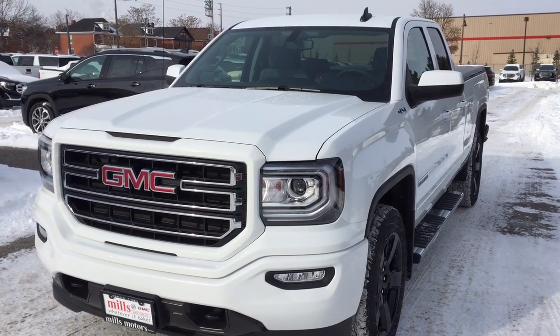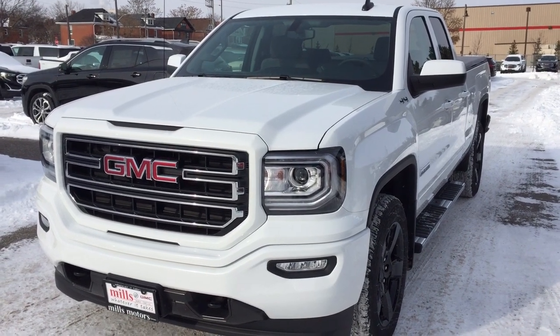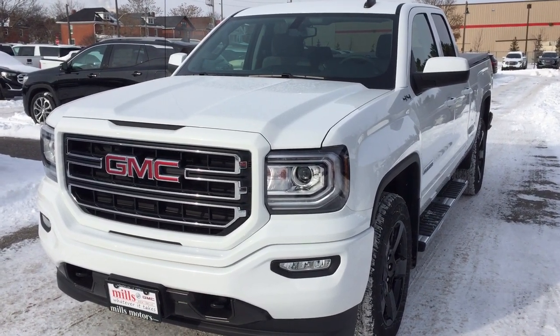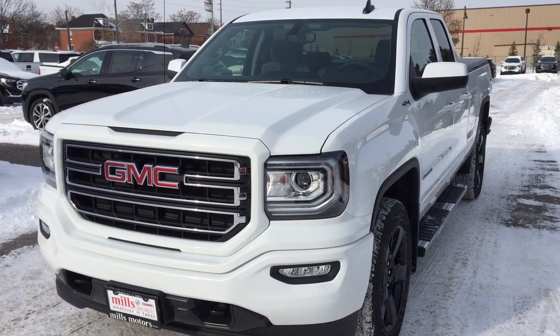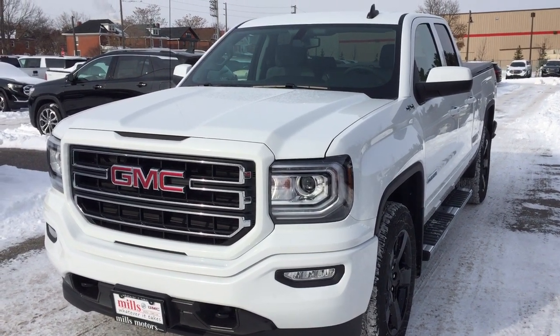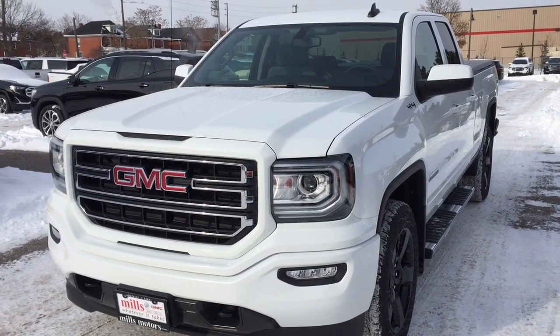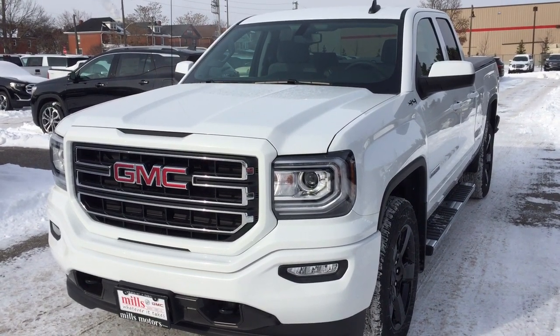It's a great day at Mills Motors, 240 Bond Street East in Oshawa. This is the 2018 GMC Sierra 1500 4-wheel drive double cab in Summit White. It features the Ecotec 3, 5.3-liter direct-inject V8 engine and 6-speed automatic transmission. It's the Elevation Edition with those 20-inch painted black aluminum wheels.